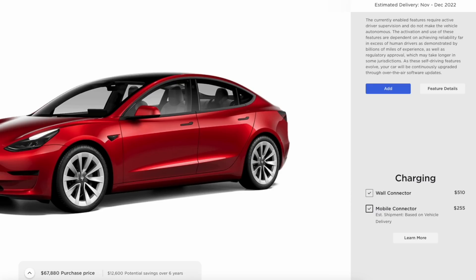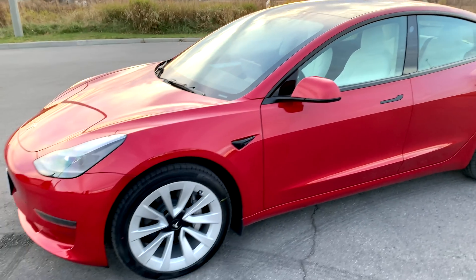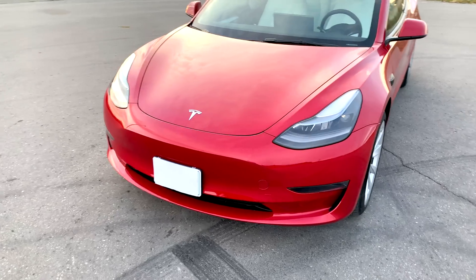The chargers are still not included with the car, but I bought both the mobile and wall chargers and I will be installing them shortly in the garage.